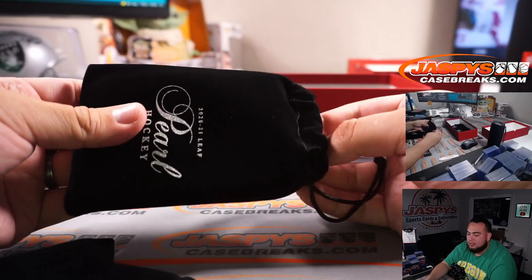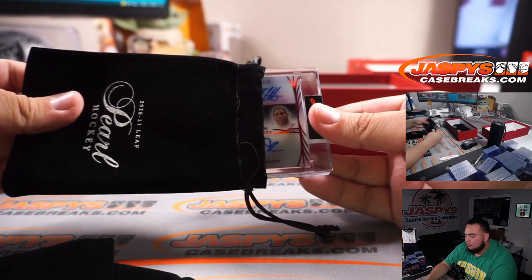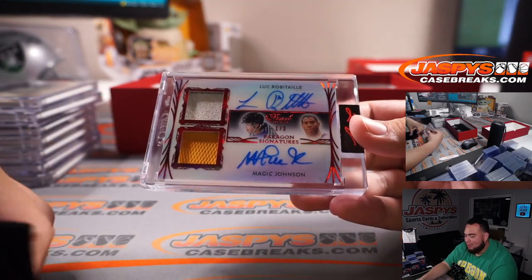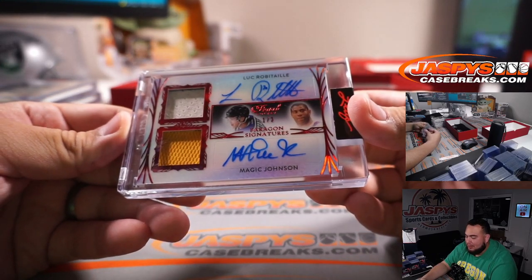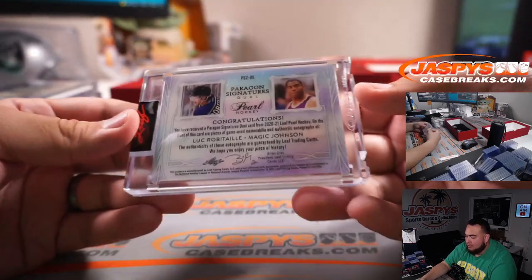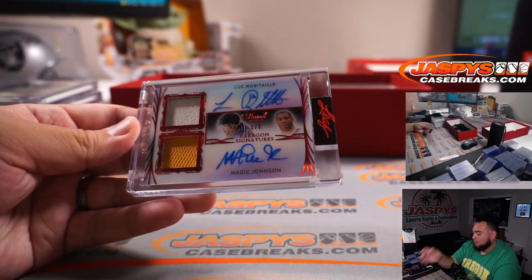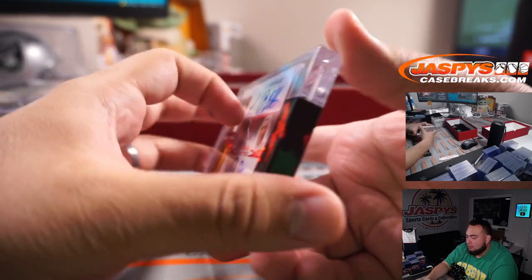We got four more hits to go, guys. Magic Johnson and Luke Robita — one out of three patch autographs on both. Lucky Luke Robita. That's cool.